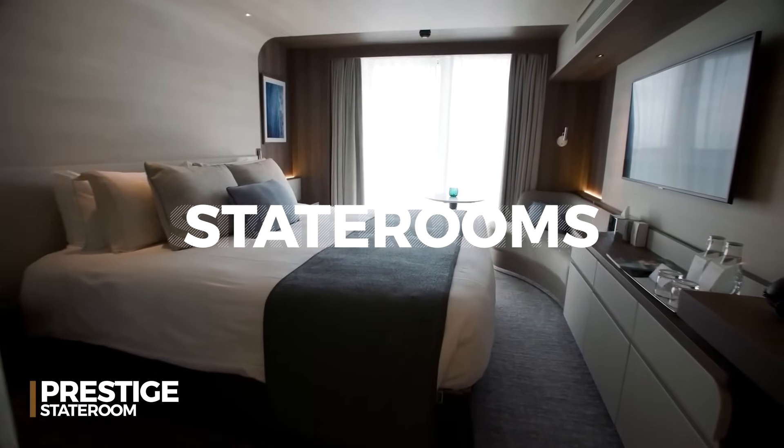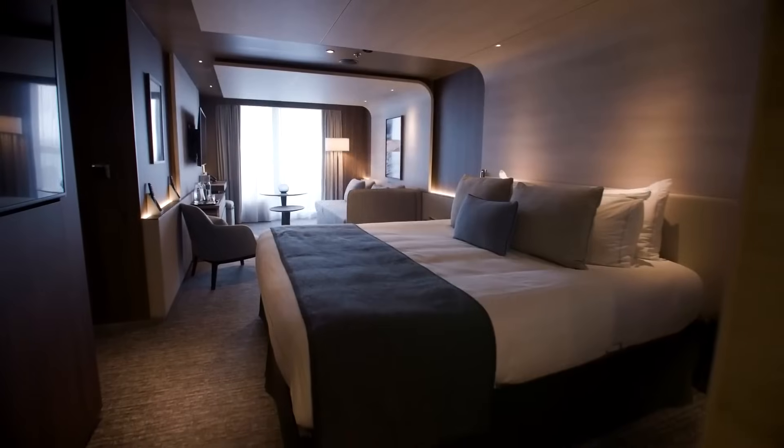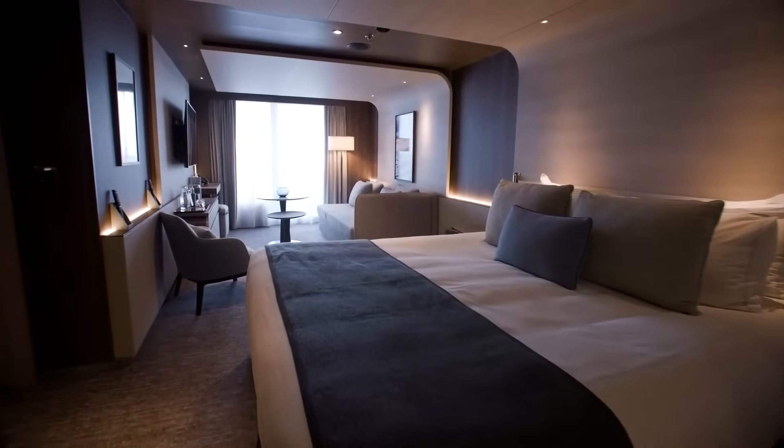Step into the stateroom. This room features a plush king-sized bed draped in premium linens, complemented by a cozy seating area.